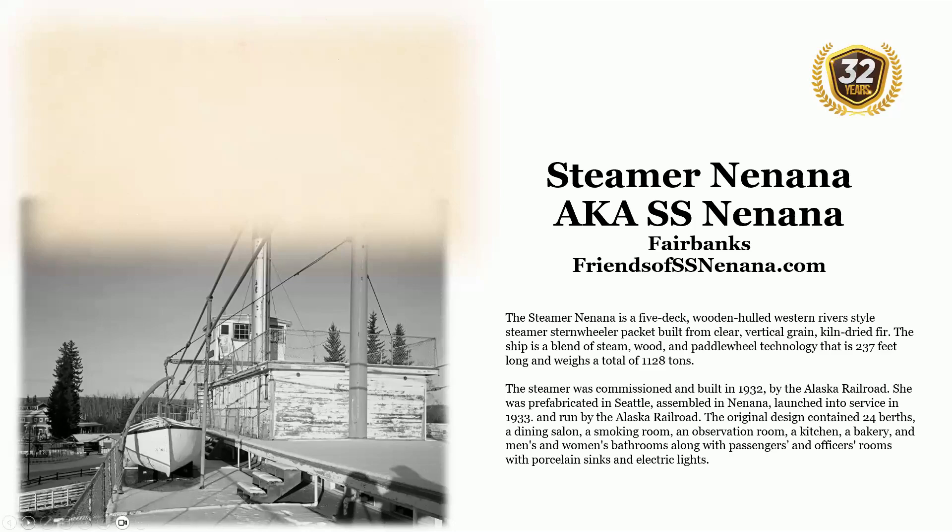The steamer was commissioned and built in 1932 by the Alaska Railroad. She was prefabricated in Seattle, assembled in Nenana, launched into service in 1933, and run by the Alaska Railroad. The original design contained 24 berths, a dining salon, a smoking room, an observation room, a kitchen, a bakery, men's and women's bathrooms, along with passengers' and officers' rooms with porcelain sinks and electric lights.